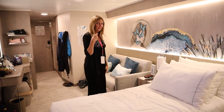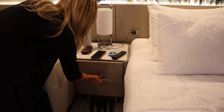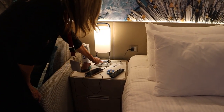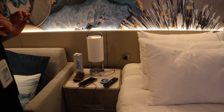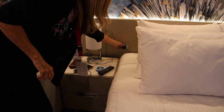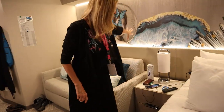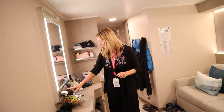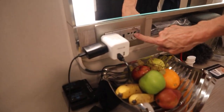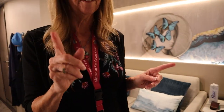Over here we have a little nightstand with two drawers, and a lamp that has two USB outlets, one on each side. There are a lot of USB outlets in the room, and there's also one regular outlet here. There's a light switch right here to turn those lights on and off. And there's also an American outlet, a USB, and a European plug outlet here as well — plenty of outlets in this room. That is one thing they've done right on this ship.